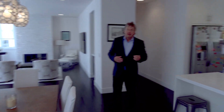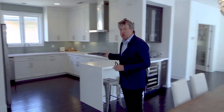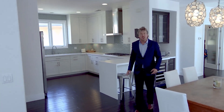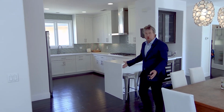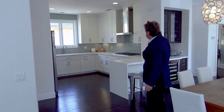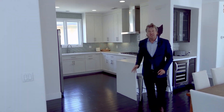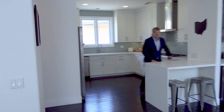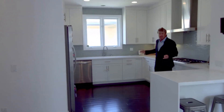Behind us is the barbecue area with access to the upper deck. I just want to point out the remodeled kitchen — it's beautiful, light, and modern with light-colored Caesar stone surfaces, beautiful hardwood floors, glass backsplashes, and stainless steel appliances. Absolutely fantastic for anyone who loves to be the chef of the house.